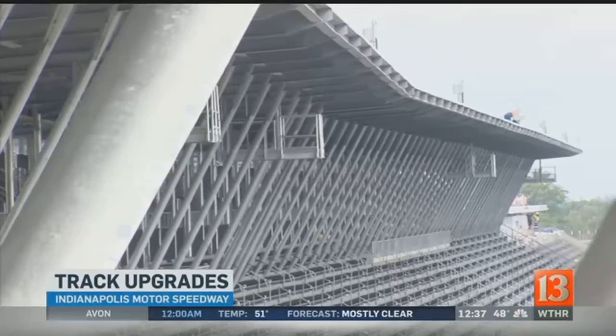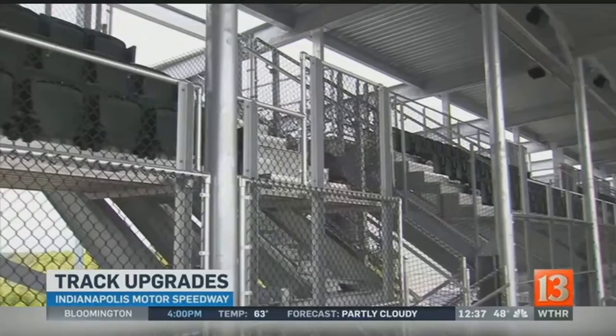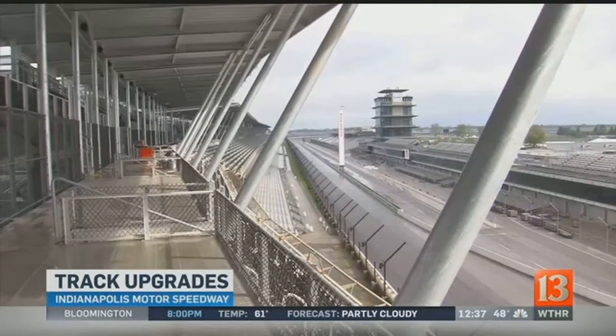Six brand new staircases have been added, which should help especially when the race is over — instead of waiting to go down a single staircase or elevator, there is now much greater capacity to move people out. Accessibility has also been greatly improved: someone using a wheelchair previously could never get up to this level, and now they have a real opportunity to experience the Speedway from up here.